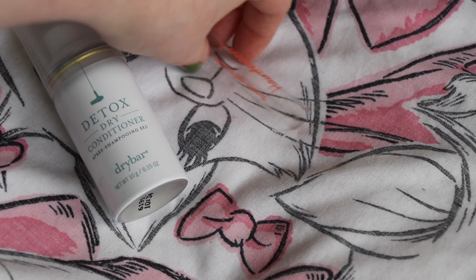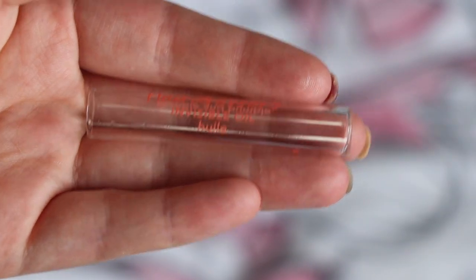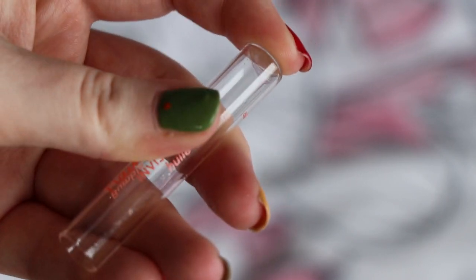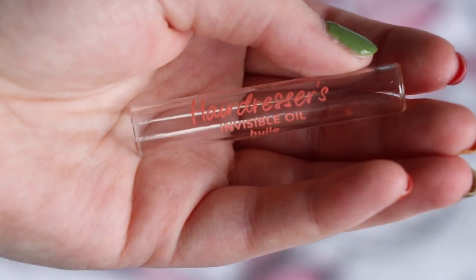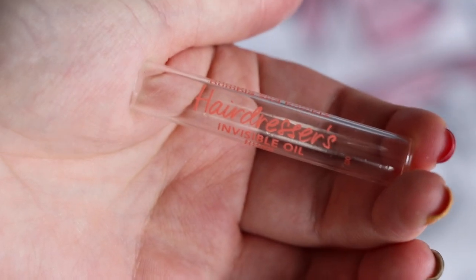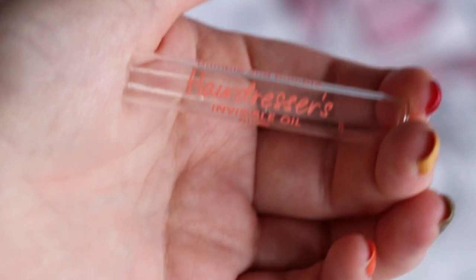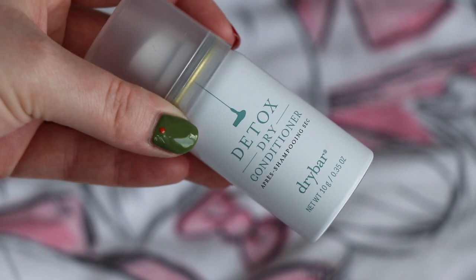Haircare is the smallest category. The first thing I finished haircare-wise was this little sample size of the Bumble and Bumble Hairdresser's Invisible Oil, worth $1.60. I would 100% repurchase this — I really enjoy this range. I've got very fine hair that gets weighed down really easily, and I feel like this puts moisture in without weighing it down. Although it's oily, it doesn't make my hair more greasy. It takes me ages to go through hair oil because I use it so sparingly, so it's not something I'll be buying anytime soon, but it's a potential repurchase once I've gone through the rest of my stash.